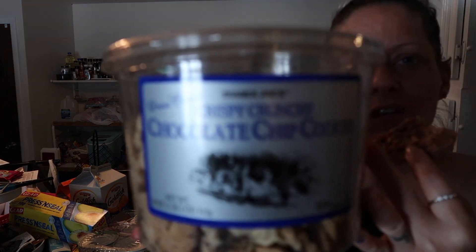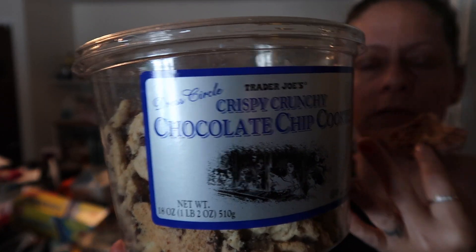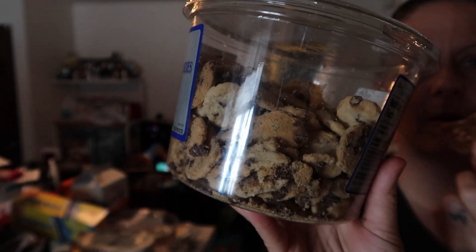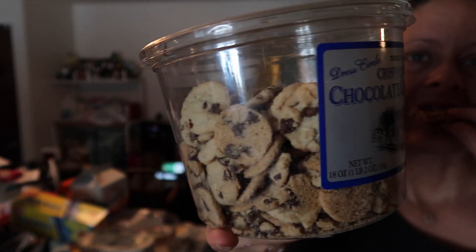We got these again — we've had them before and the kids like them. They're the crispy crunchy chocolate chip cookies, the little tiny mini ones. They've already dug into those.